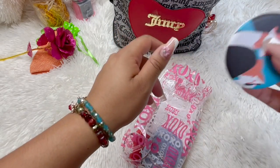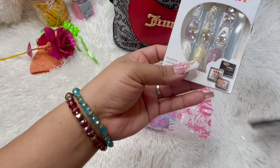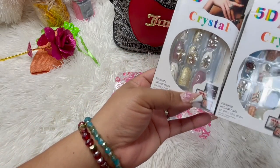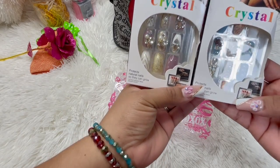And I also got in here some press-on nails — these are cute, these are the 5D crystals. Oh, look how fancy they look!